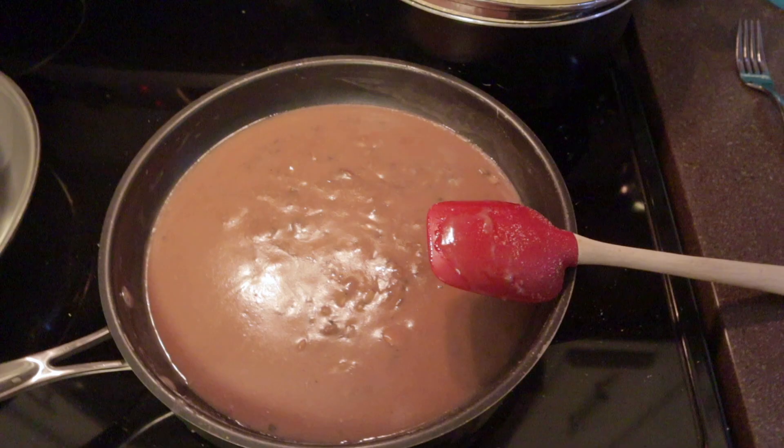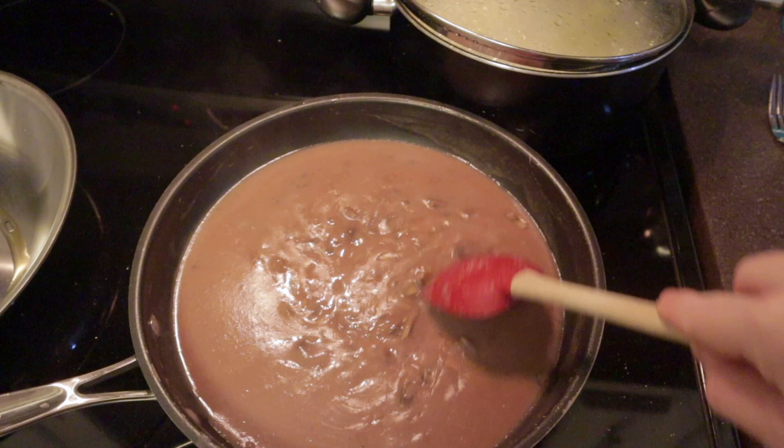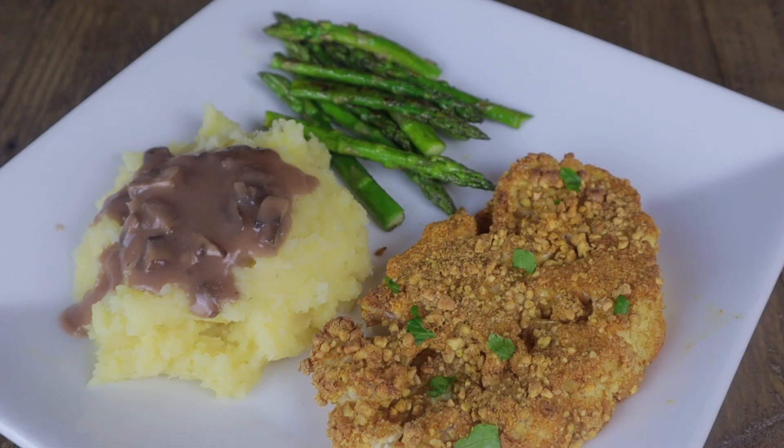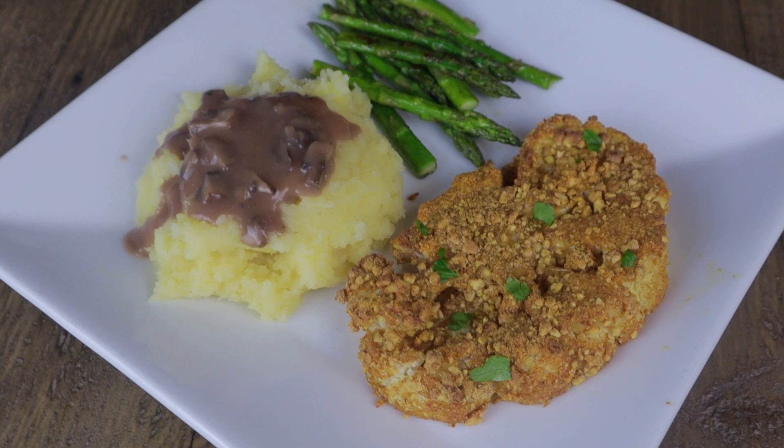We served it with some mashed potatoes, asparagus, and that brown mushroom gravy we had a few weeks ago with the cabbage schnitzel. It was just delicious mixed in with that brown crusty cauliflower and the mashed potatoes — it all worked really well together.